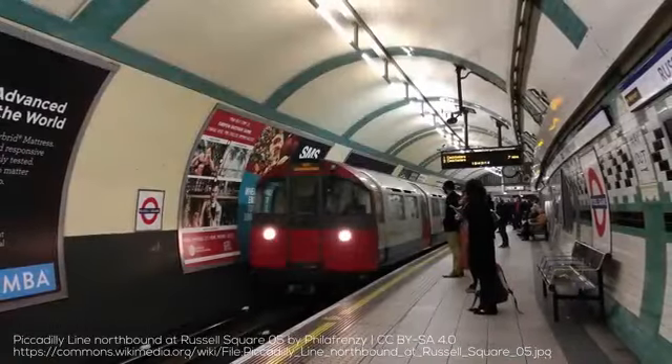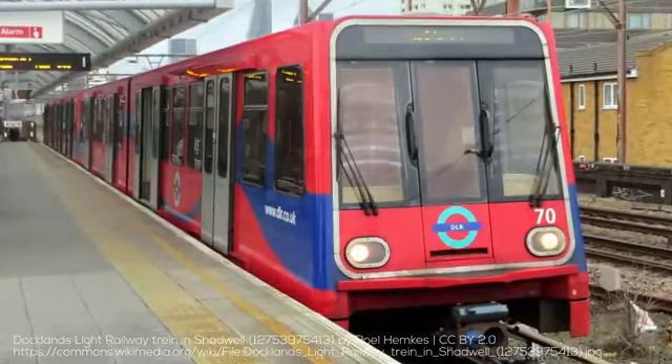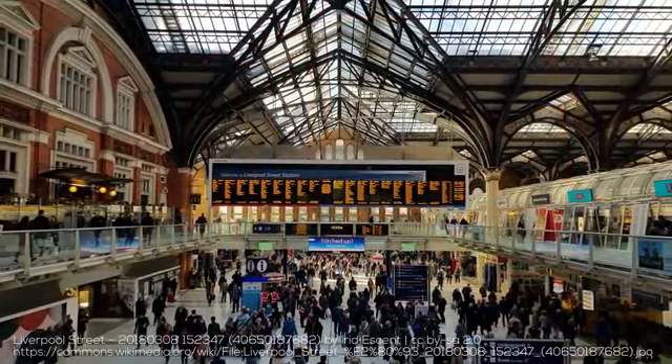Before we get started, this video is about the Tube. I already have an Explained video on the DLR, and I'll cover far more in future videos, such as the Suburban Railways, many of which operate like metros in their own right. Make sure you're subscribed so you don't miss them, and do check out my 'More than the Tube' video.